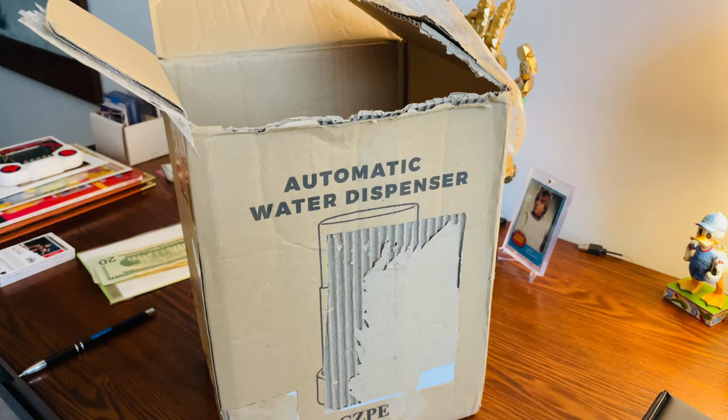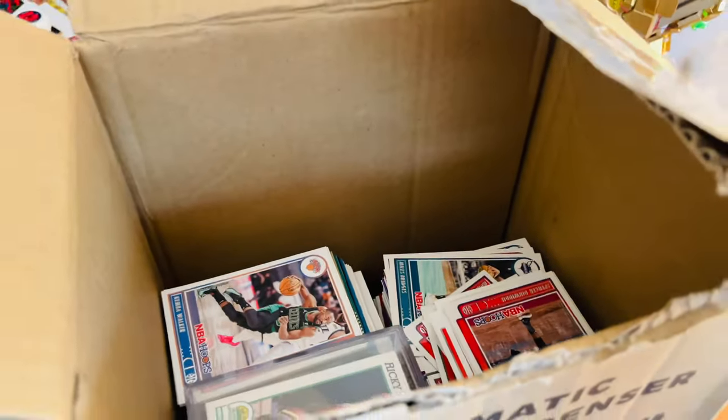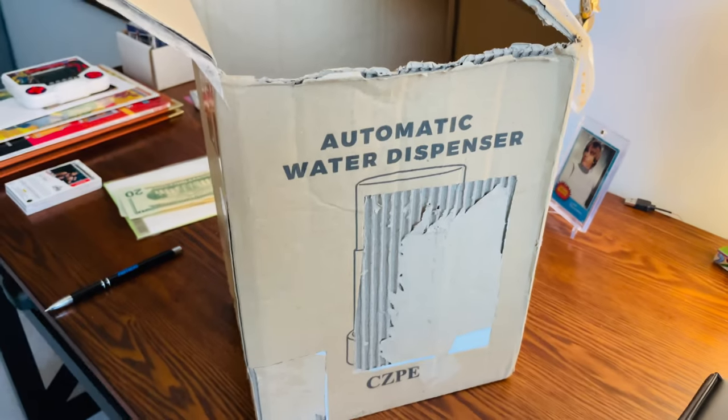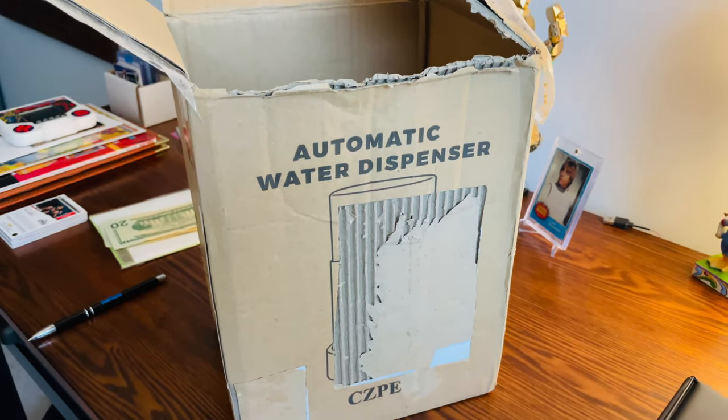Hello fellow collectors! Today I want to show you the great find I found at a yard sale when I was out yard selling with my wife. Inside this box — and no, it's not an automatic water dispenser — it is fall 2021-2022 basketball. Tons of rookie cards in there, that's the main reason I bought it.